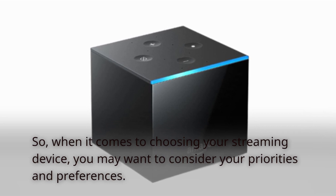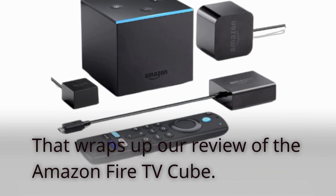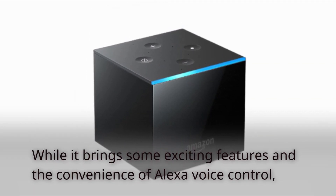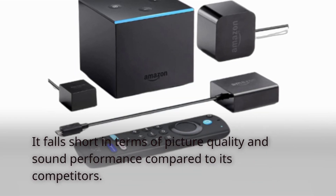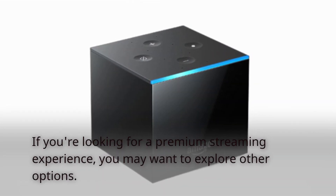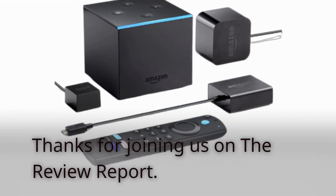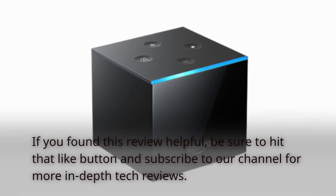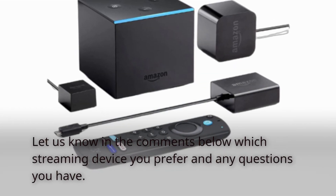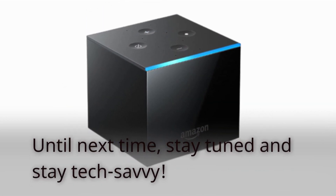So when it comes to choosing your streaming device, you may want to consider your priorities and preferences. That wraps up our review of the Amazon Fire TV Cube. While it brings some exciting features and the convenience of Alexa voice control, it falls short in terms of picture quality and sound performance compared to its competitors. If you're looking for a premium streaming experience, you may want to explore other options. Thanks for joining us on the Review Report — hit that like button, subscribe for more in-depth tech reviews, and let us know in the comments which streaming device you prefer. Until next time, stay tuned and stay tech savvy.